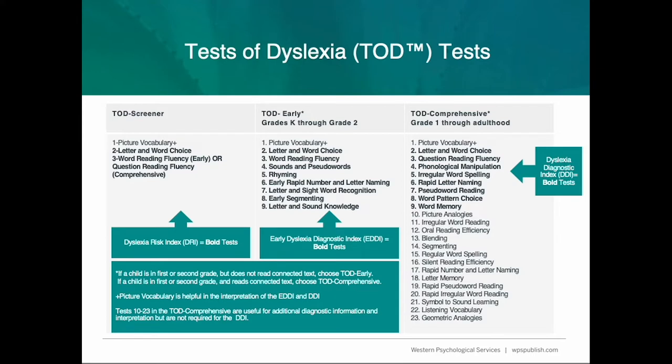The age range begins at 5, or kindergarten, and goes through adulthood, so you can use it across all ages. The Screener, which utilizes three of the tests from TODD, allows users to determine if an individual is at risk for dyslexia. If it is determined they are at risk, you are able to complete further diagnostic testing utilizing either TODD Early or TODD Comprehensive. TODD Early is for those in grades K to 2, not yet reading connected text, and TODD Comprehensive is for those in grade 1 or above, including adults, who are able to read connected text.